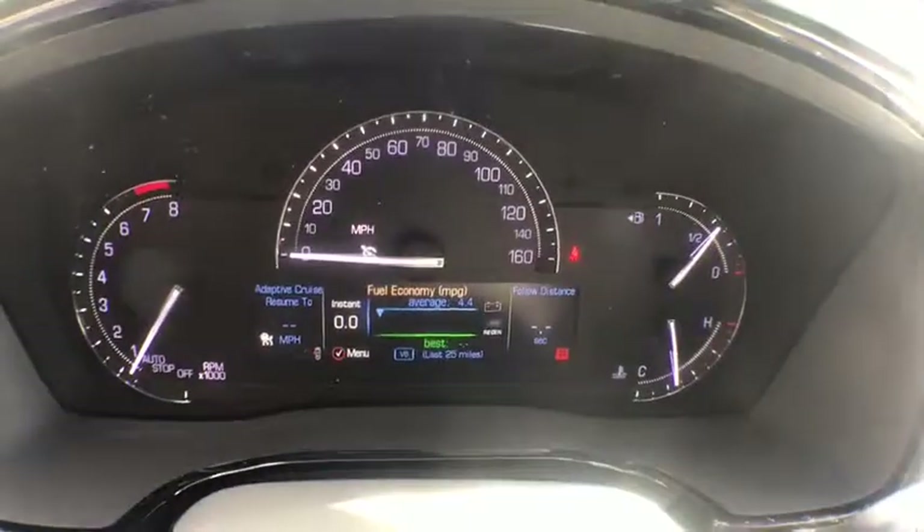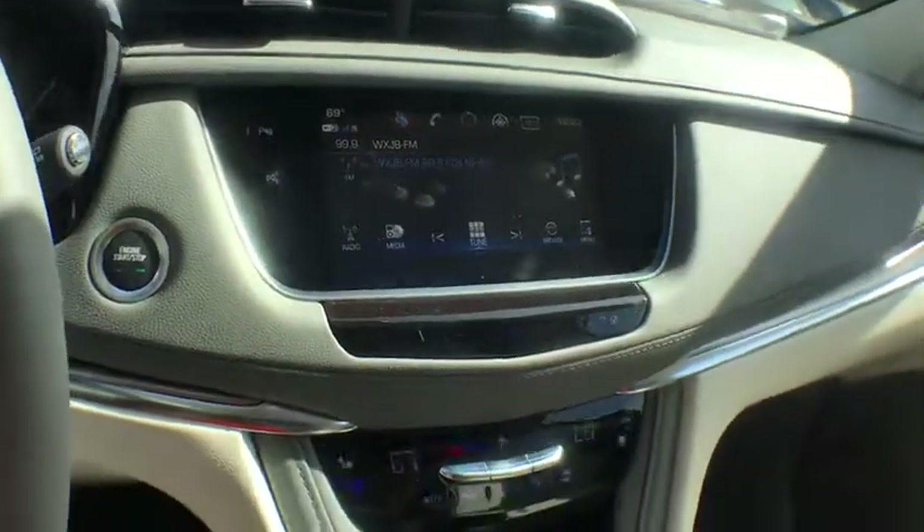Power liftgate, navigation system, traction control, dual airbags, leather wrapped steering wheel, power steering, alloy wheels, four-wheel disc brakes.